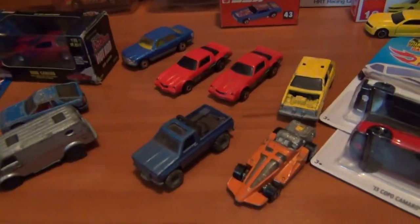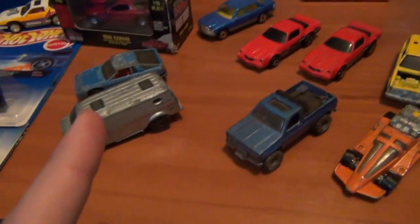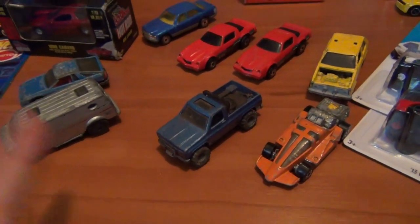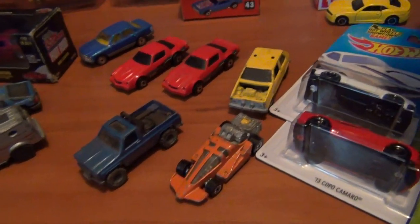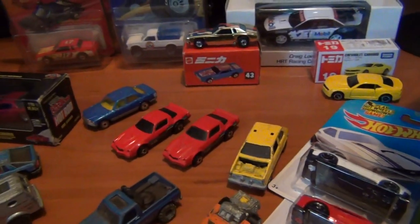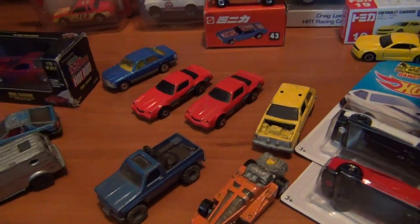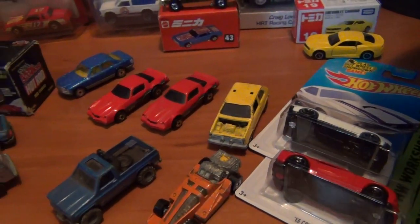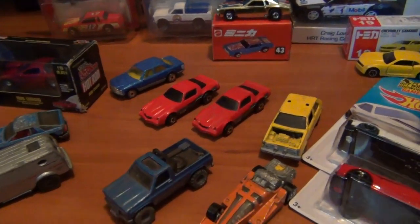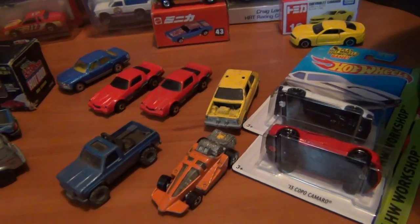First up I'll start with my diecast meet finds. I usually go one month, miss a month, but this time it was go one month, miss two months — so I had some withdrawal symptoms from not going. It was good to go back after a two-month break, and it was certainly well worth the wait. Found lots of cool cars and caught up with lots of awesome mates, always talking diecast, telling each other what we found and what we missed out on.